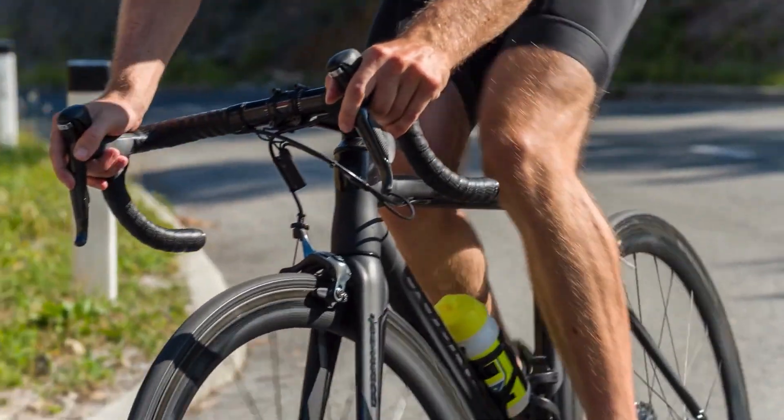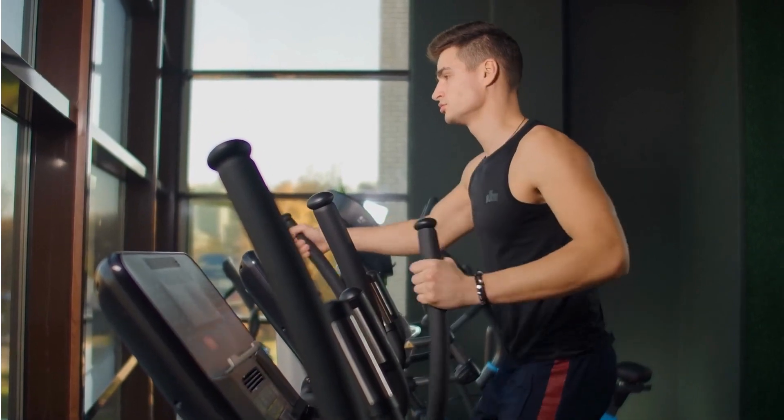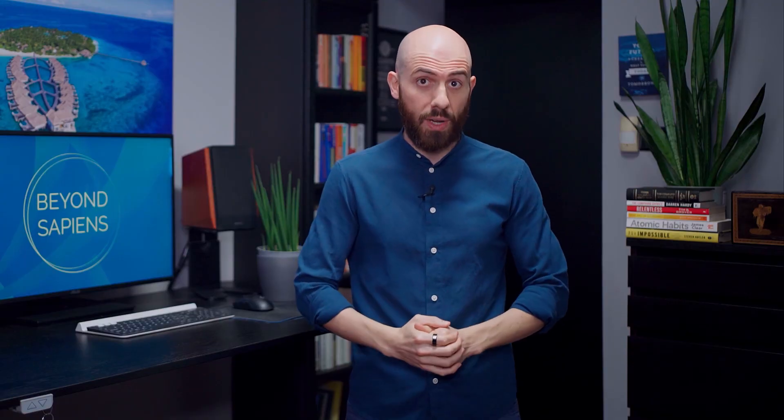Moving on, to truly understand the benefits of Zone 2 training, we need to take a closer look at what happens in our muscle fibers. Zone 2 is the exercise intensity where you have the maximum expression of the slow twitch muscle fibers, also known as red fibers or type 1 fibers. The reason why that is important is because fat can be burned during exercise only in the mitochondria present in those slow twitch muscle fibers. Zone 2 provides the highest fat oxidation, the process by which the body breaks down fats into smaller molecules, such as free fatty acids and glycerol, which can then be used as a source of energy.